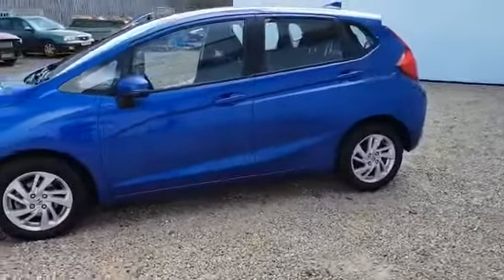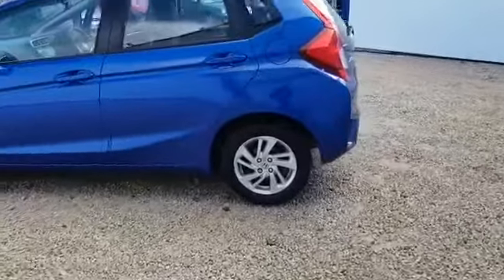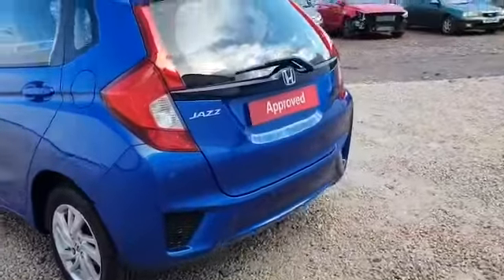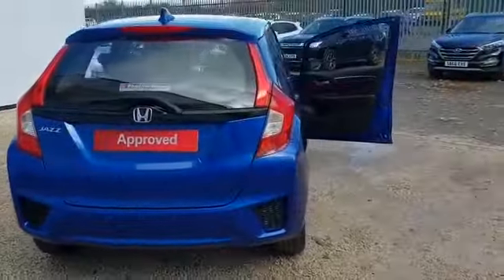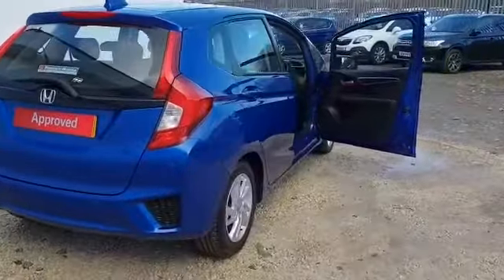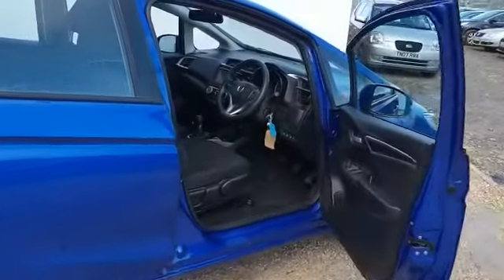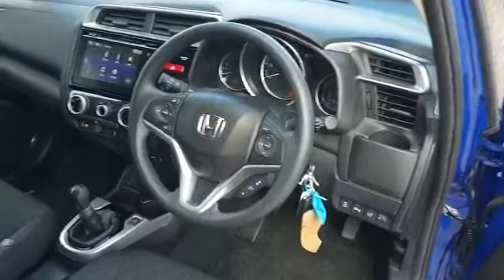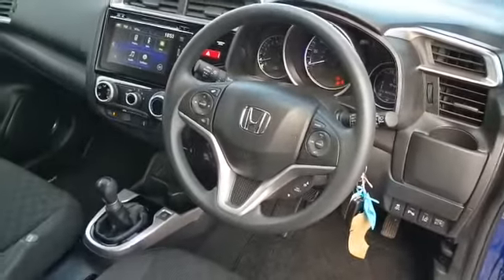The 1.3 SE petrol model gives you front and rear parking sensors, alloy wheels, and the touchscreen 7-inch Honda Connect system inside which controls things like Bluetooth and your audio which has digital radio on it. You've also got cruise control and a safety pack included which includes lane departure warning, traffic sign recognition, things like that. You've got air conditioning, automatic lights and wipers.